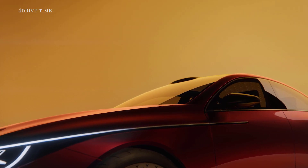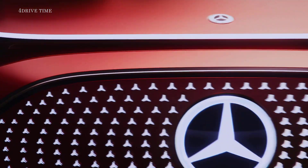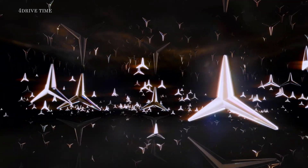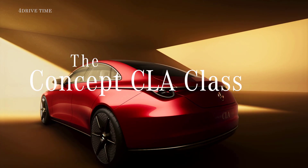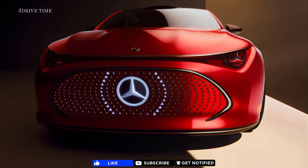To be continued... Welcome to the new defining class at Mercedes-Benz. Let the concept CLA class paint a picture of the near future.